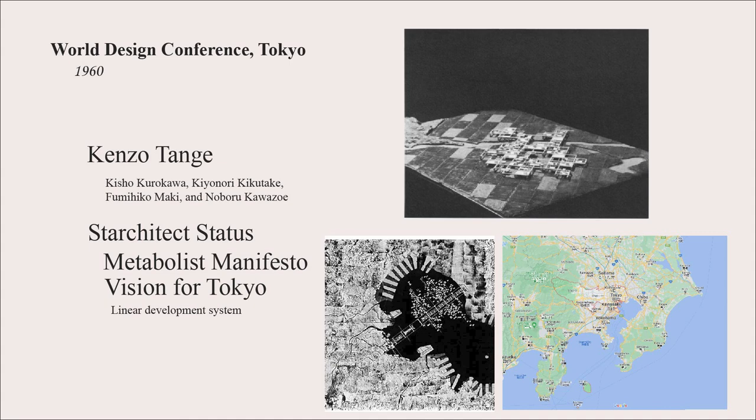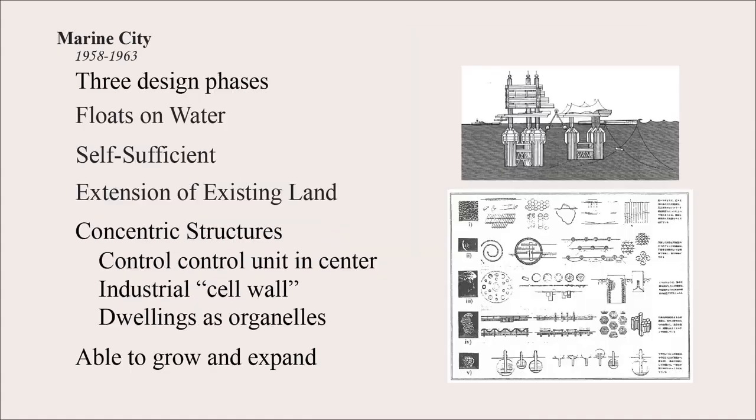In addition to Kenzo Tange's vision for Tokyo, we have the Marine City, designed from 1958 to 1963, with three phases that each build on the previous. What all three phases share is that they float on water, are designed to be self-sufficient, and exist as an extension of land. They are all concentric structures with a central control unit, industry around the outside representing the cell wall, and dwellings functioning as organelles in the nature metaphor.